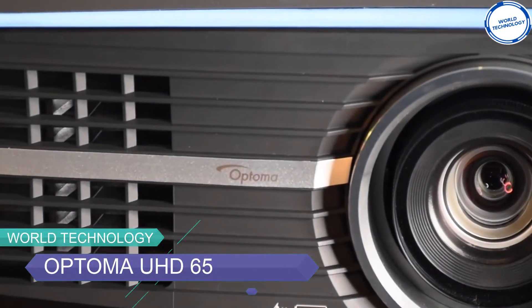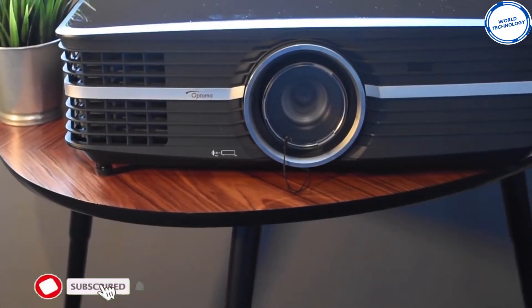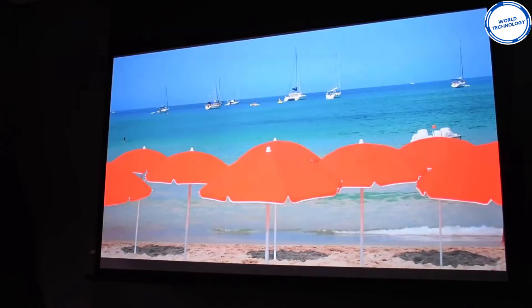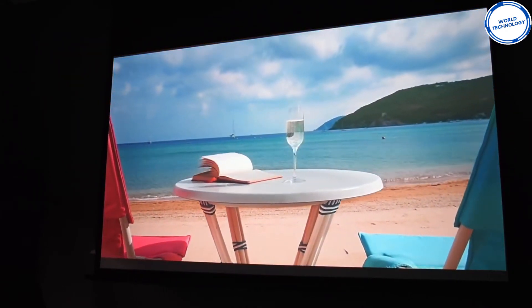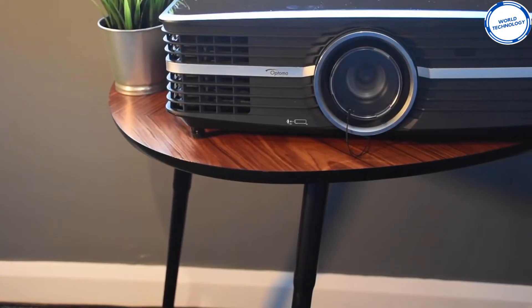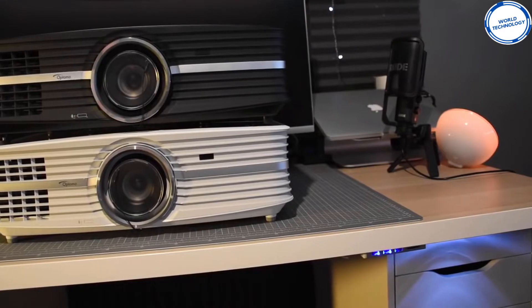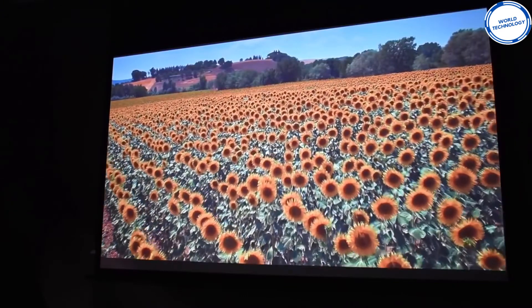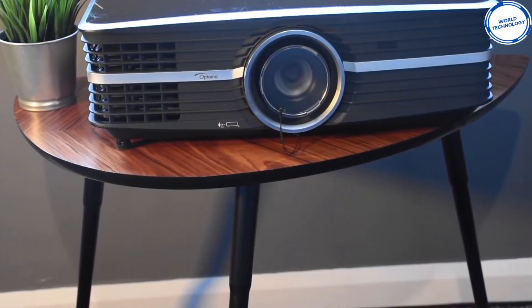Introducing the Optoma UHD65, an excellent projector capable of performing stellar accomplishments. Created and designed for home cinema rooms, it provides a mind-blowing 4K digital cinema quality images in the comfort of your own home. Combined with Ultra HD 4K resolution, you can experience accurate and detailed video excellence with terrific color contrast, making every second worth watching. Incorporated with the latest technology, this black beauty boasts HDR compatibility, HDCP 2.2 support, and an exclusive pure motion frame interpolation processing.